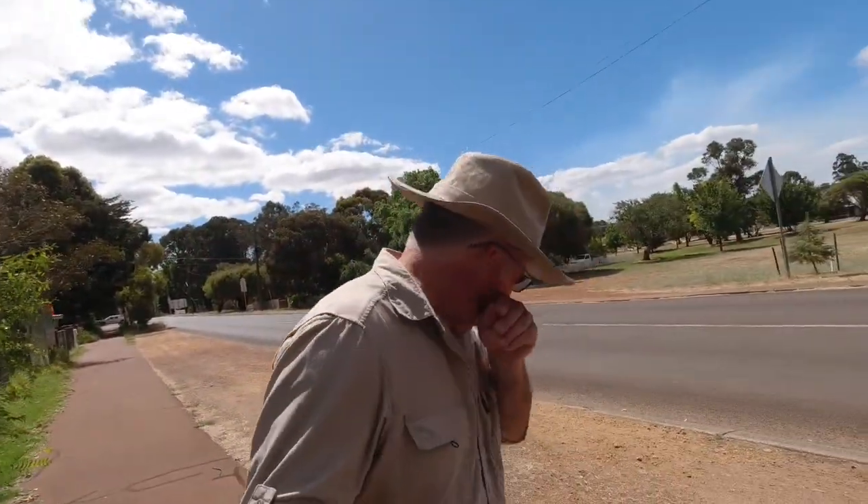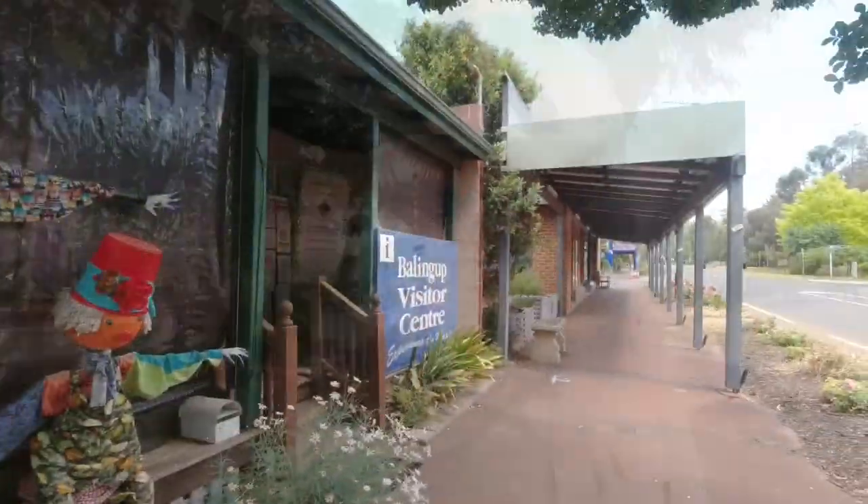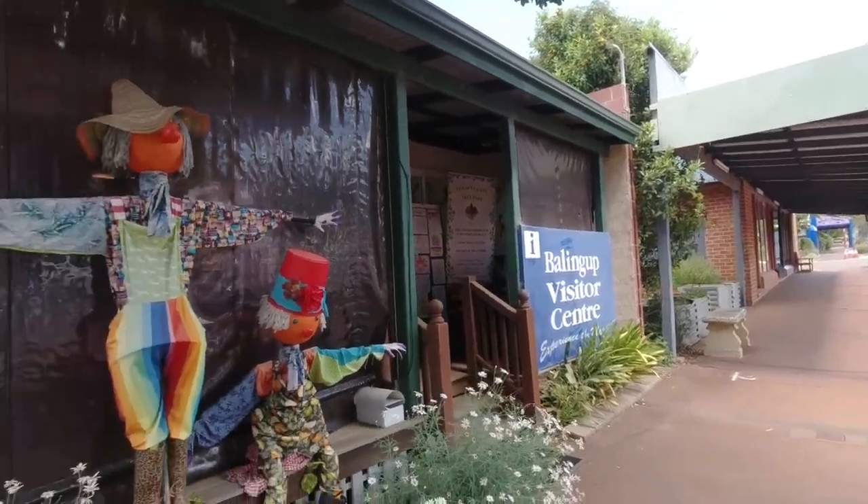Look at this — how beautiful is that? The whole railway coming through, a nice green area with some trees you can sit under if you want. I think it's a primary school nearby so I won't point the camera that way even though there are no kids out. Yeah, this is just beautiful here. We've got the Balingup Visitor Centre.